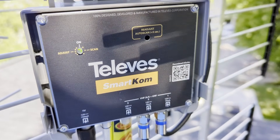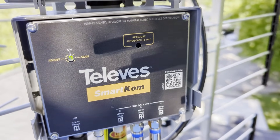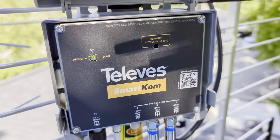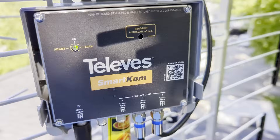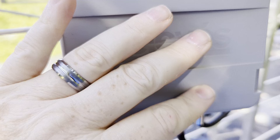Disclaimer: production value for this video is going to be nil because I have no time — that's why you'll probably hear dogs barking. I climbed back on my roof because this piece of kit right here is freaking amazing. It's the Televes SmartCom.